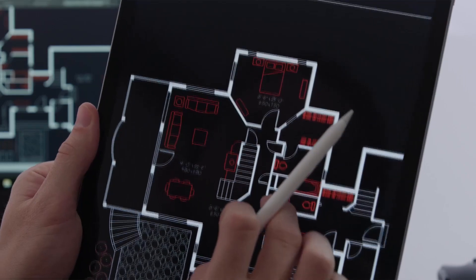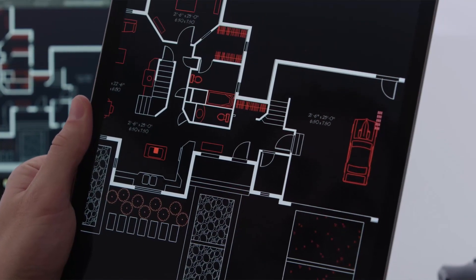Customers that currently subscribe to AutoCAD already have access to the AutoCAD mobile app, but this year we're adding more. As part of your subscription you will get access to the new addition to the AutoCAD family: the AutoCAD web application.